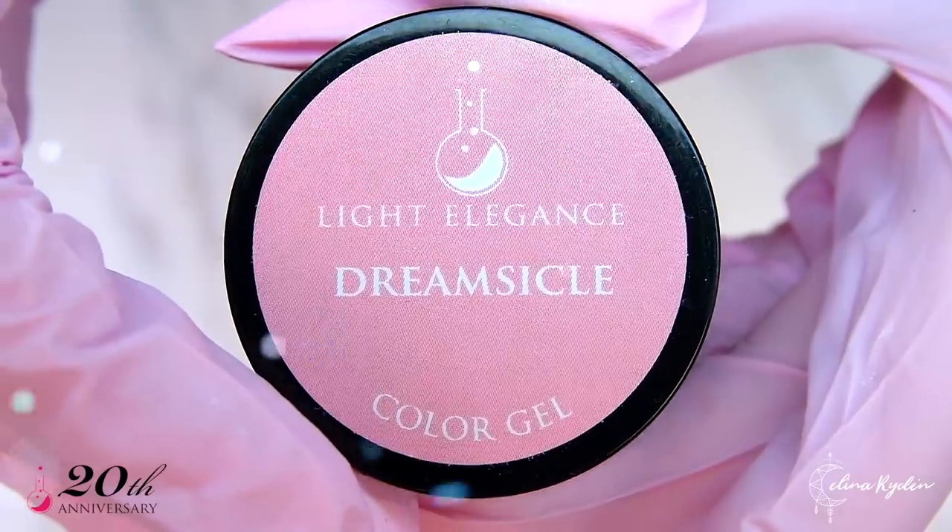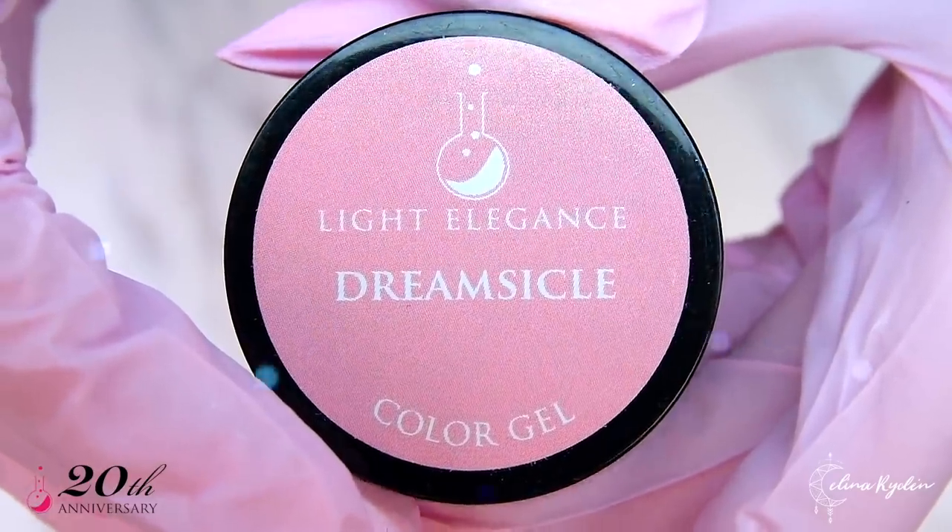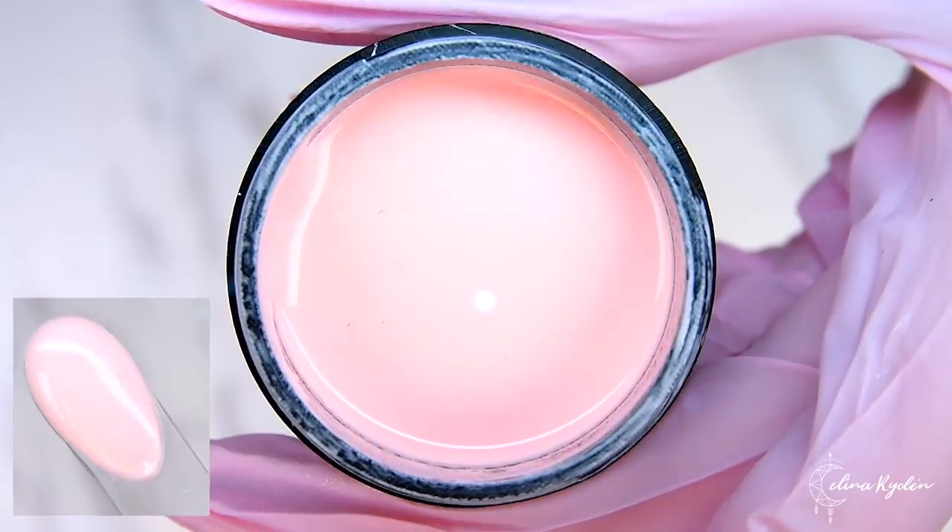Dreamsicle. Are you a fan of peach? Then you have to try this soft pastel peach that screams spring and summer.